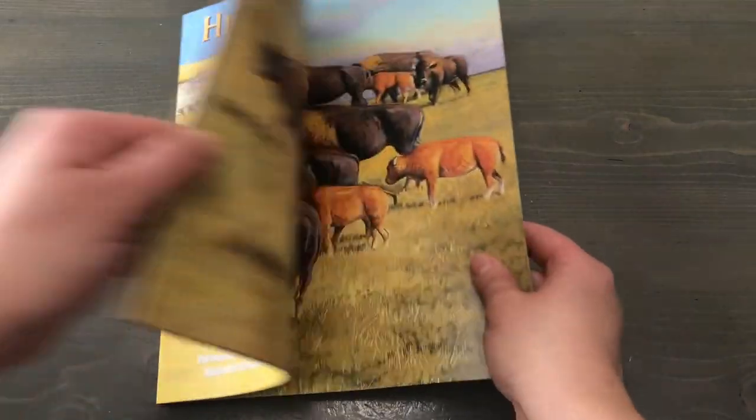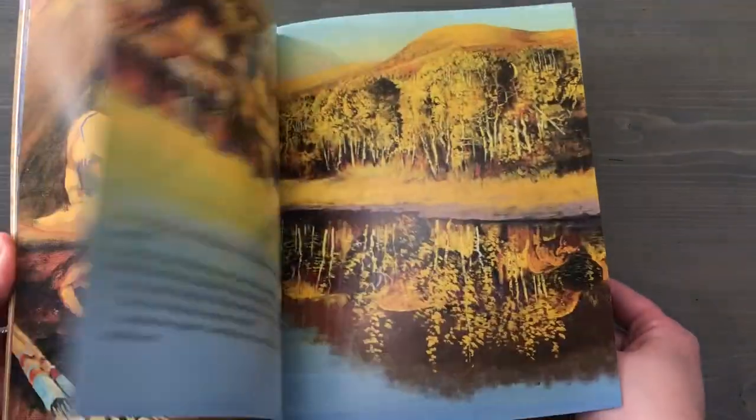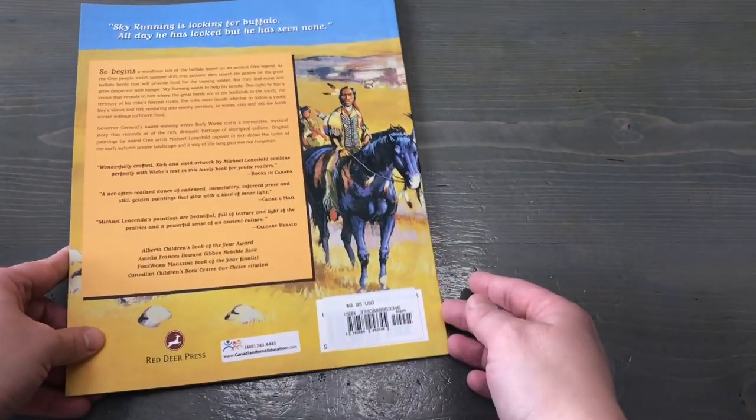Then I have Hidden Buffalo by Rudy Wiebe. This is based on a Cree legend about when the buffalo were disappearing and the people were hungry. One of the boys had a vision that they should go south to find the buffalo, and so it's about whether they follow into enemy territory or not, and what happens there.